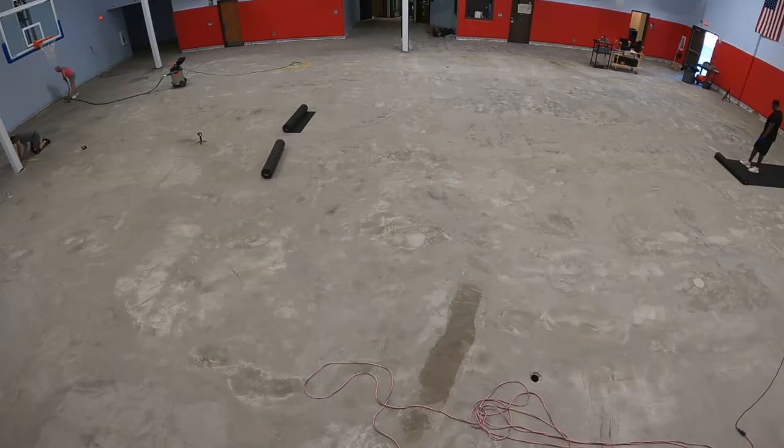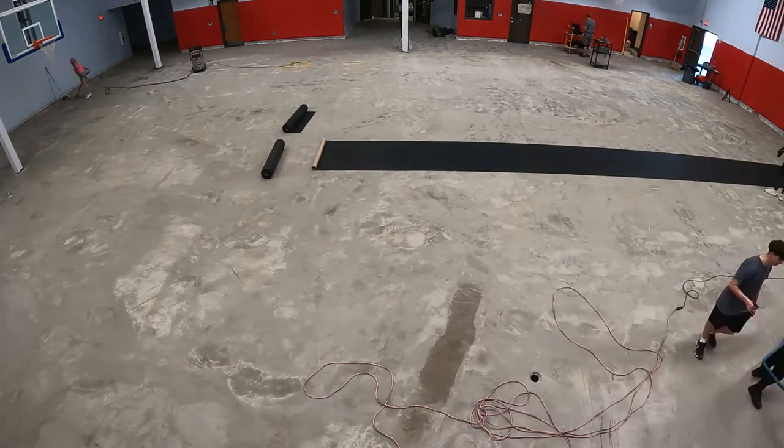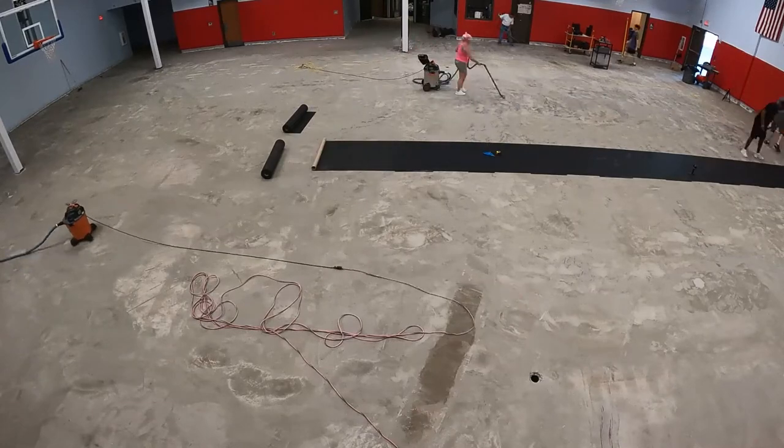The rubber provides vertical shock absorption as well as noise reduction. Compared to suspended hardwood flooring, a basketball bounced on Sport Court gym flooring is about half as loud.